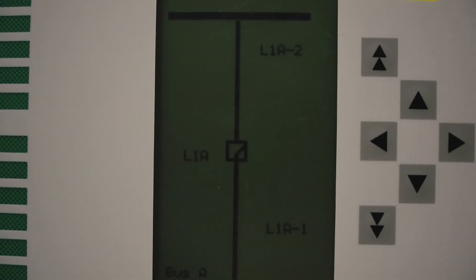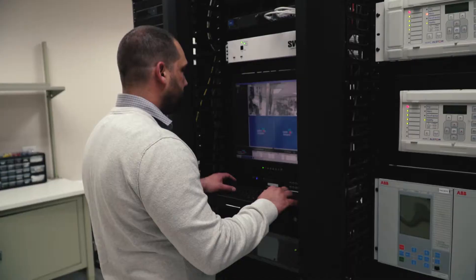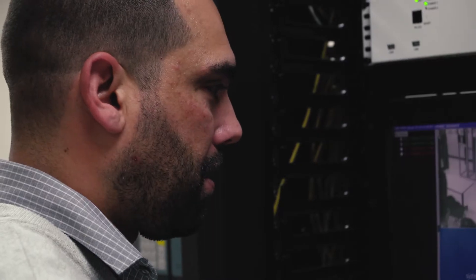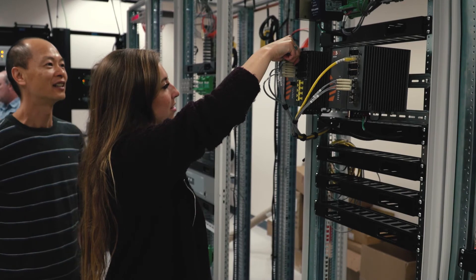It's important for our engineers to have Next Station to train with because the newer generation of relaying as well as the newer generation of talent being recruited from schools are used to technology, but the way that they learn it is hands-on — manipulating it, playing around with it, having that feedback loop.